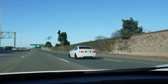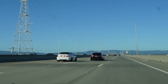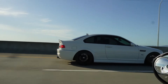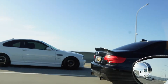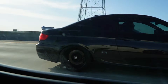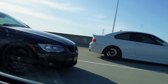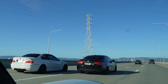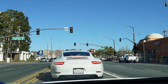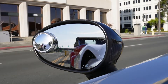We got an E46 M3, and I think an E90 or one of those is behind me. We got two BMWs next to each other. Got the E46 right next to that, we got the E90.